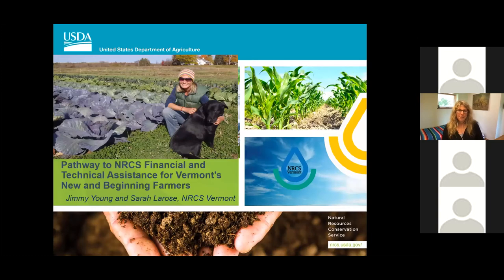We're here today to talk about the pathway to NRCS financial and technical assistance for Vermont's new and beginning farmers. Our presenters today are Jimmy Young and Sarah LaRose, both from the USDA Vermont NRCS staff.